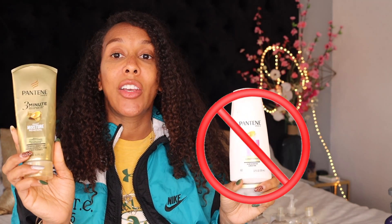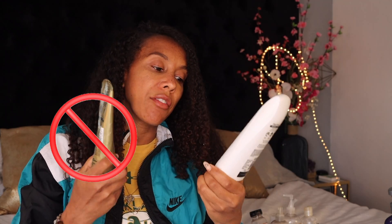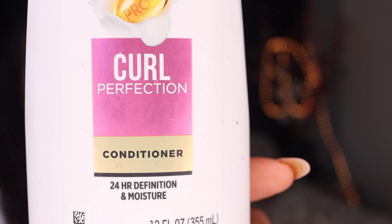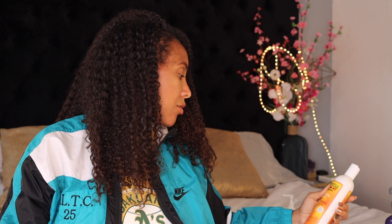Pantene — I need to let it go. Basically all the Pantene products, even when they say they're for curly hair, are a no. It feels good for the moment, but for the long run what they put in the majority of their products is not healthy for your hair. So I give these a no — clearing out my bathroom.